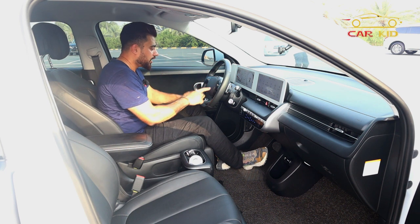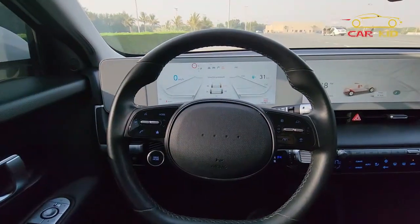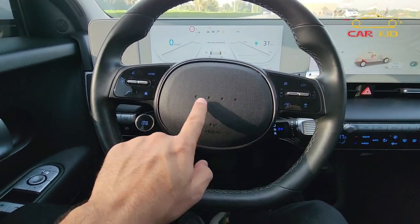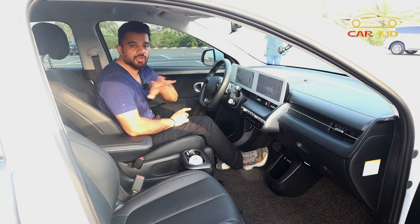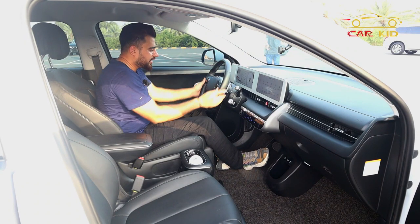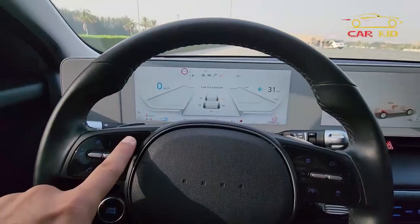The steering wheel is unique — in every car you see the brand logo at the center, but here you have four small pixels instead of the Hyundai logo. It's a very nice small steering wheel with buttons on each side — touch pads on both the left and right sides.